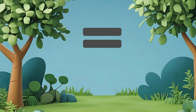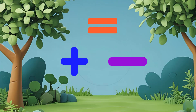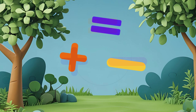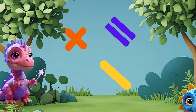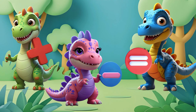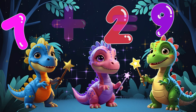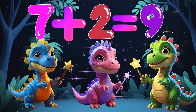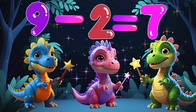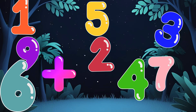Equals, equals, shows what's true. The answer's waiting there for you. Plus and minus equals two. Math symbols help me and you. Plus and minus equal two. Math is magic you can do. Add it up or take away. Numbers play all day. Hooray!